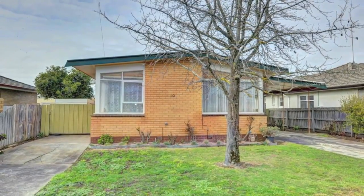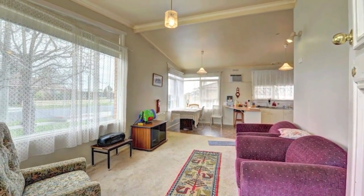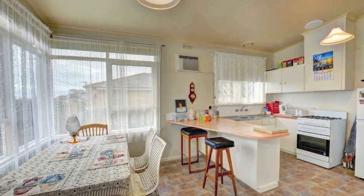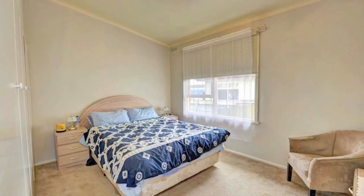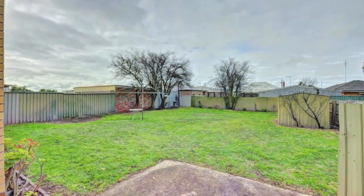Located in a fantastic pocket of Wendaree, this brick home is ideal for those looking for a great investment. Currently tenanted at $230 a week until the 29th of April 2017, this two bedroom home ensures you're getting a guaranteed return.